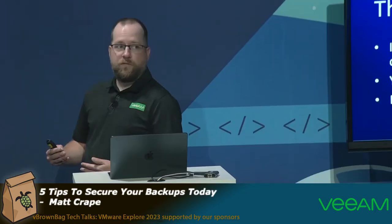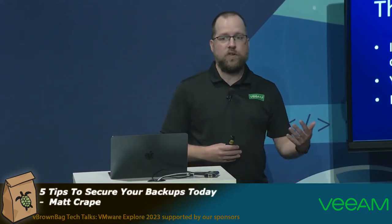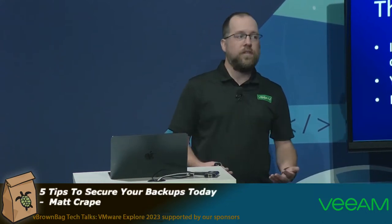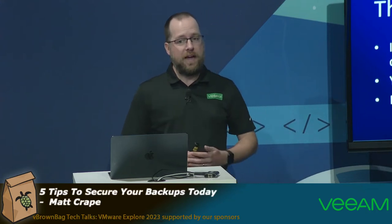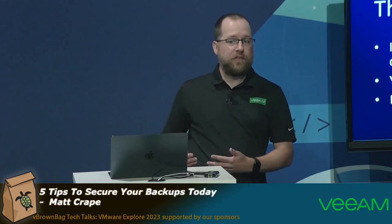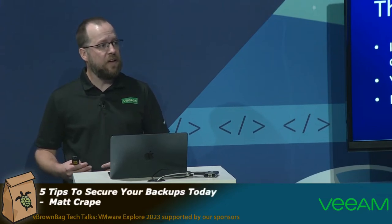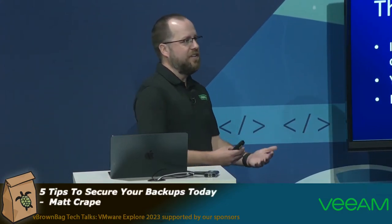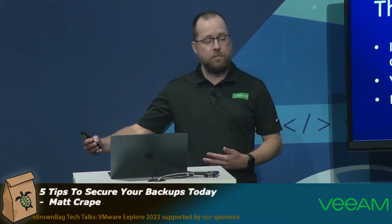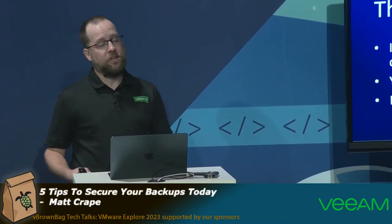Security is a big topic this year at VMware Explorer, and there's a reason for that — ransomware is not going away. It's a threat that keeps coming around, and more and more individuals are attacked every year. One of the first things attackers do is delete the backup files, because without a backup you can't have a successful recovery. By introducing ways to prevent backups from being deleted, you give yourself that added insurance and safety you need to make sure you can recover after an attack.